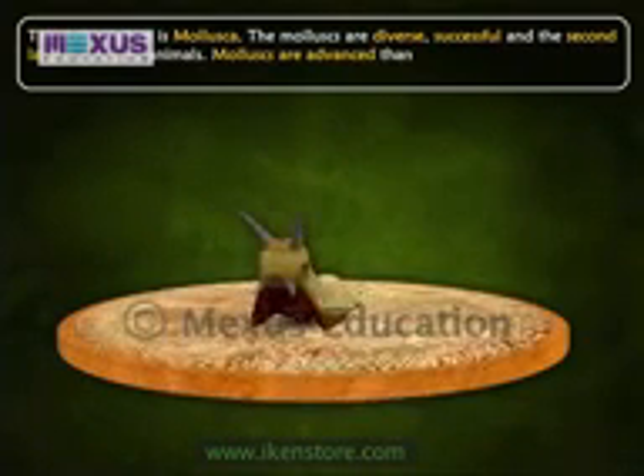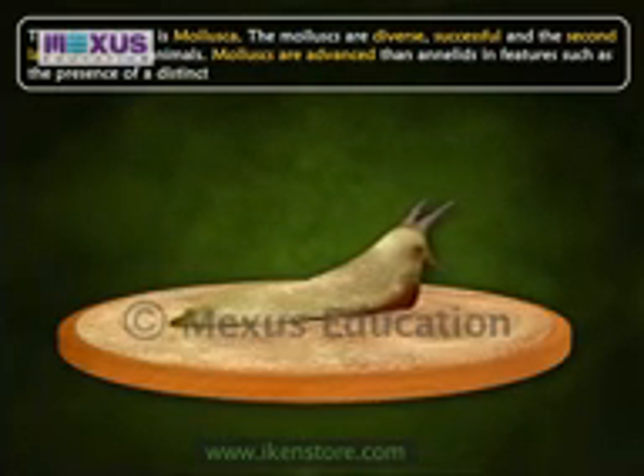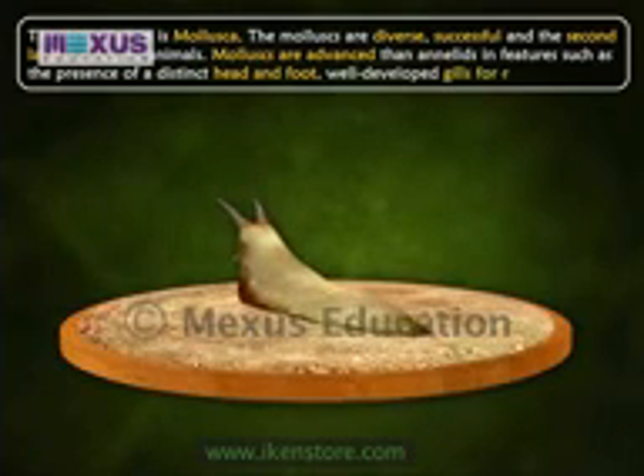Molluscs are advanced compared to annelids in features such as the presence of a distinct head and foot, and well-developed gills for respiration.